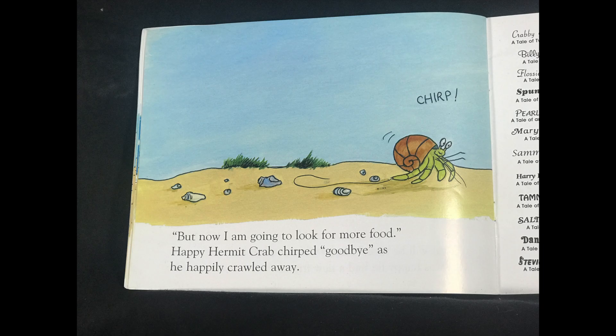But now, I'm going to look for more food. Happy Hermit Crab chirped goodbye as he happily crawled away.